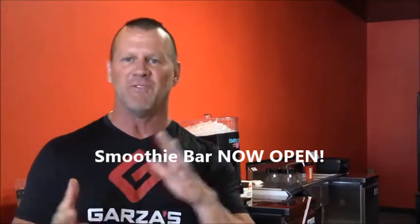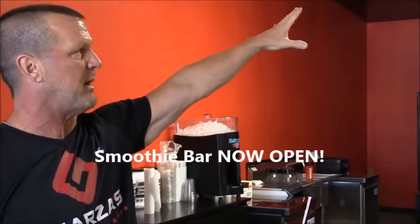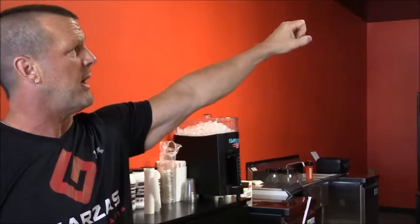Our Sports Nutrition store now offers a variety of different smoothies. We've got a menu board with banana, chocolate, chocolate peanut butter, chocolate strawberry, and peach mango — which I just had one of my guys make right now, a peach mango smoothie. We've had tons of people already coming in giving us a thumbs up on it.